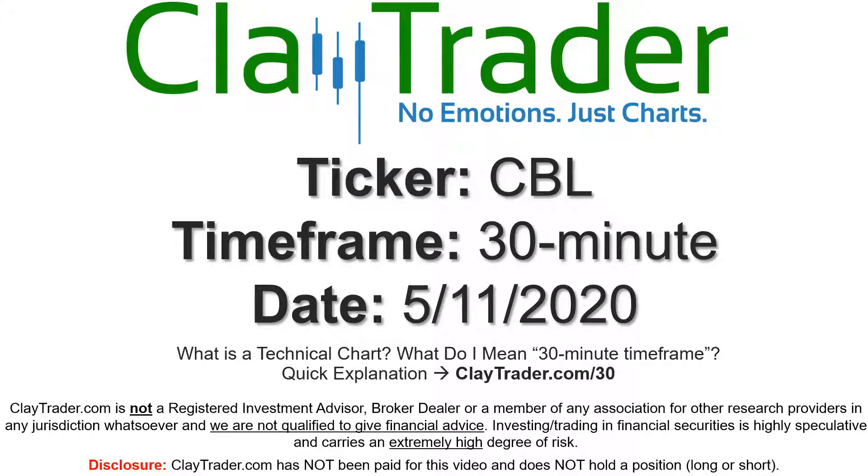Hey, it's Clay, and this will be a video chart on ticker symbol CBL. We will take a look at the 30-minute time frame. If you're not sure what I mean by 30-minute, I offer an explanation video at that link.